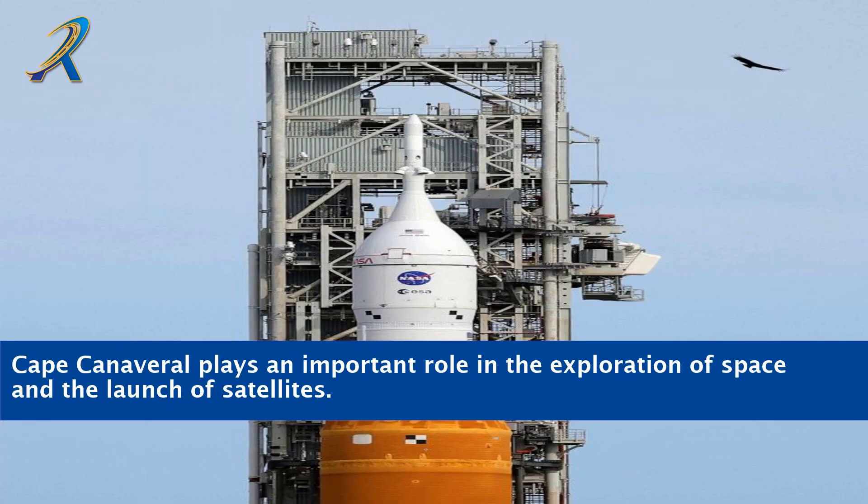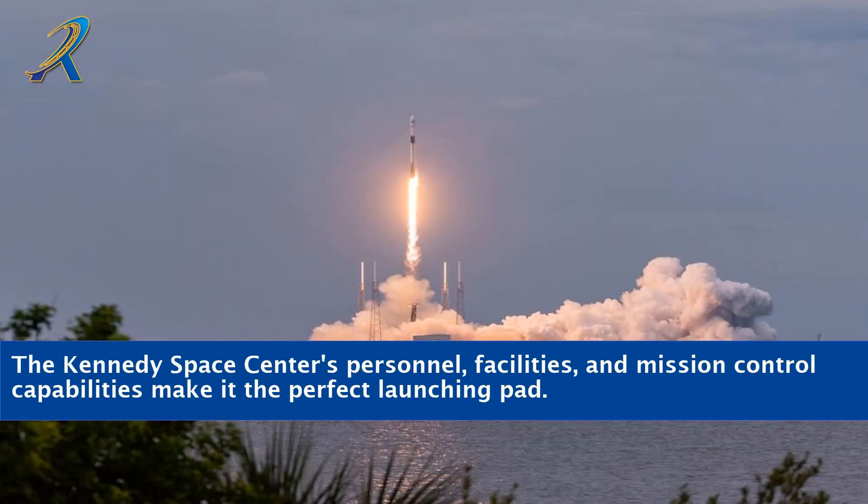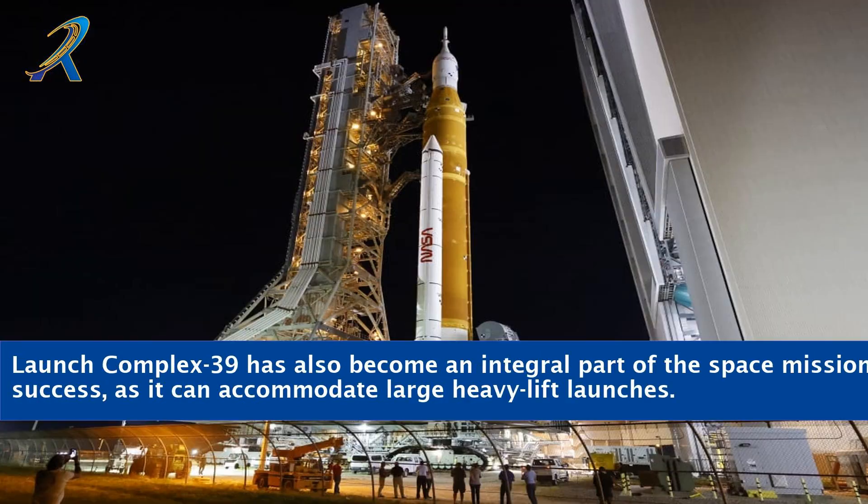Cape Canaveral plays an important role in the exploration of space and the launch of satellites. It is the ideal launch site for such endeavors, as it has the necessary infrastructure in place for successful missions. The Kennedy Space Center's personnel, facilities, and mission control capabilities make it the perfect launching pad. Launch Complex 39 has also become an integral part of space mission success, as it can accommodate large heavy-lift launches.